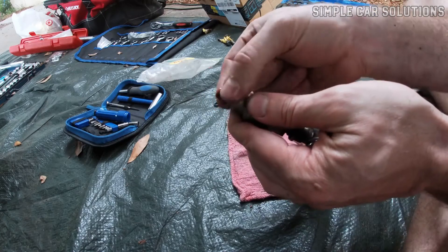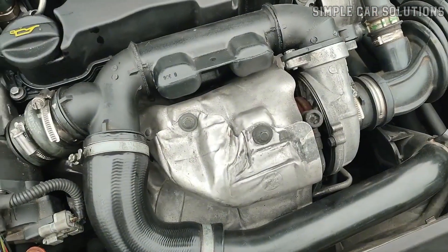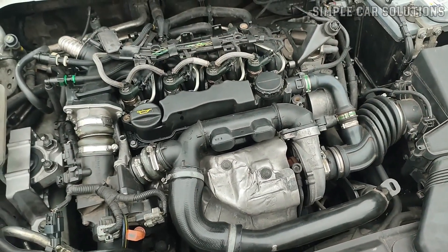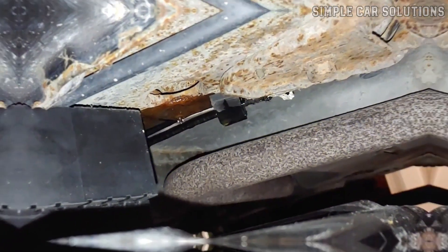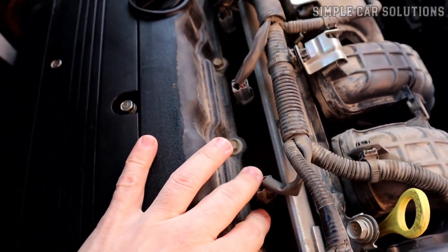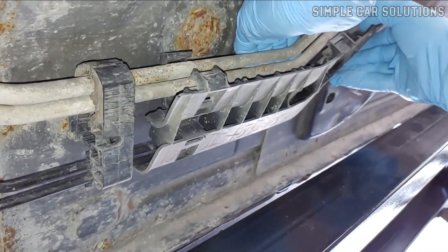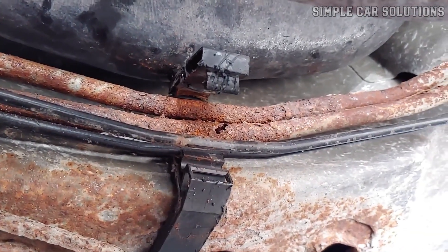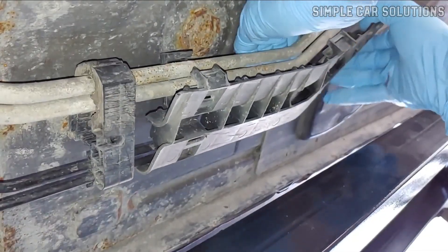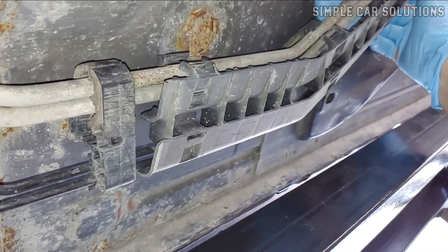For example, a bad O-ring on a fuel injector can allow a small amount of fuel to leak, which then burns off on the intake manifold, creating a noticeable gas smell. In cases like this, there won't be a puddle of gas under the vehicle, but the leak will still be present. Carefully inspect the fuel injectors for any signs of fuel seepage or worn-out seals. Fuel lines can also develop tiny pinhole leaks over time — as they age, they may rub against other components or become rusted, leading to small leaks that don't drip fuel onto the ground but still release gas vapors.